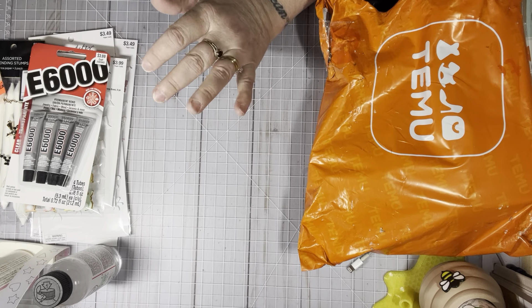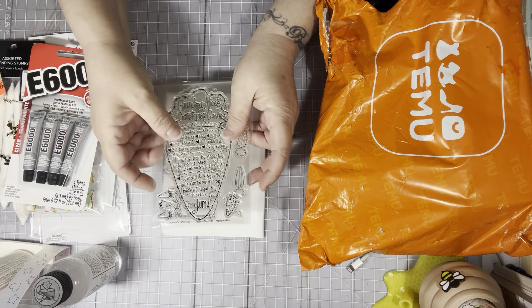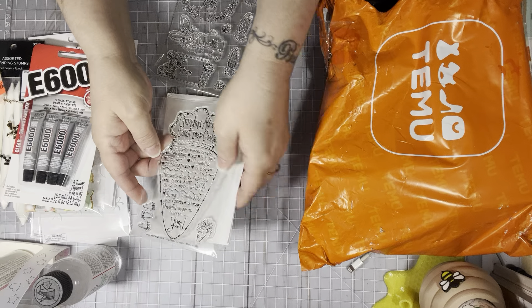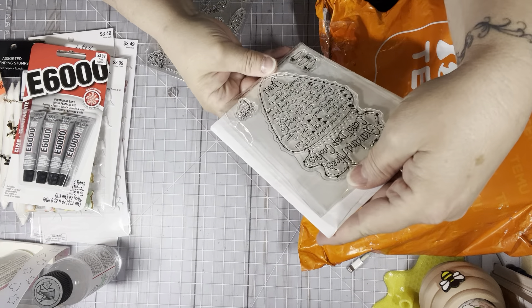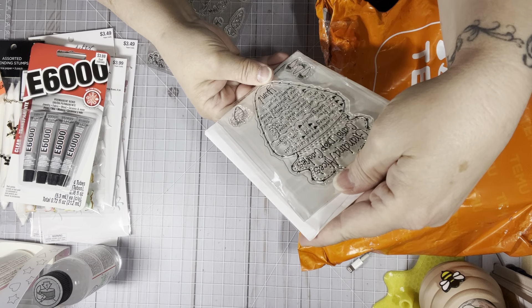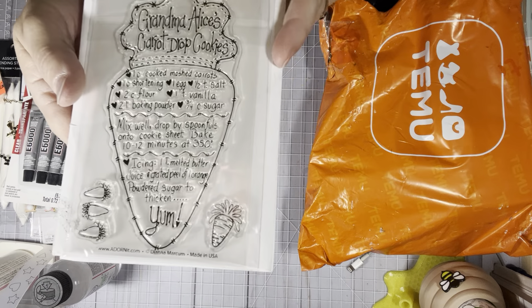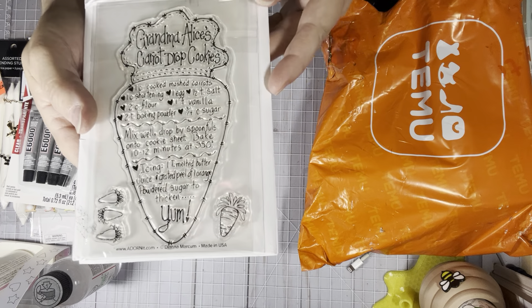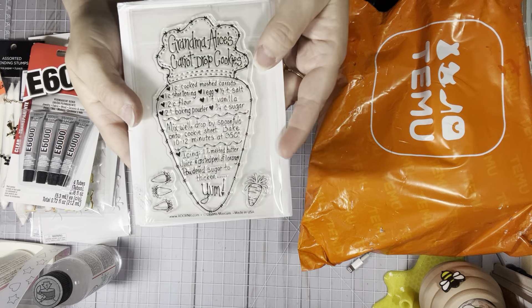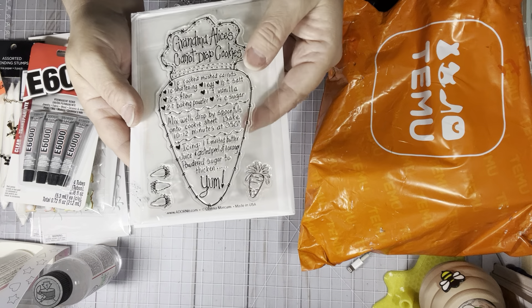I got my stamps from Adorn It this month. This was the monthly stamp and it's a carrot drop — Grandma Alice's carrot drop cookie. I just absolutely love that. They also give you the little extra carrots you can add to your projects. So this was this month's stamp club.